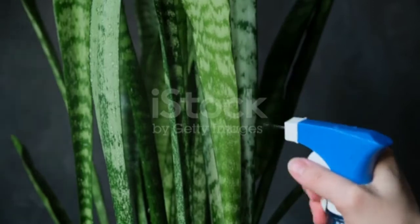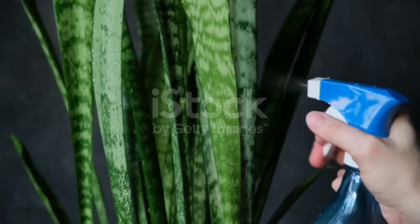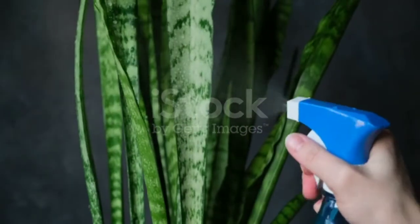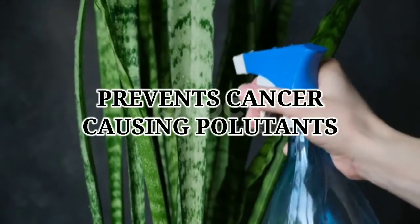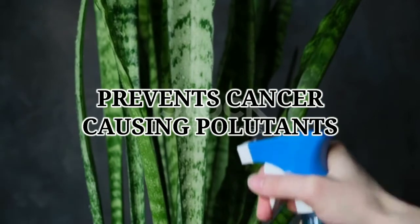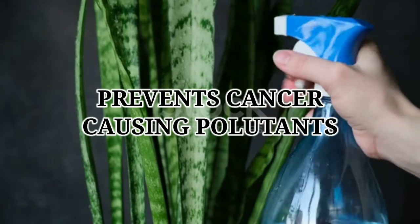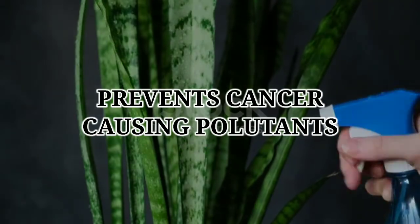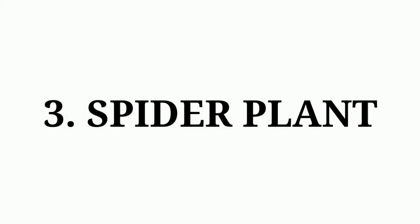In second position we have the snake plant. They can grow indoors and outdoors with very little maintenance. They can also help filter indoor air and keep you safe and healthy by absorbing cancer-causing pollutants like carbon dioxide, benzene, formaldehyde, xylene, and toluene.